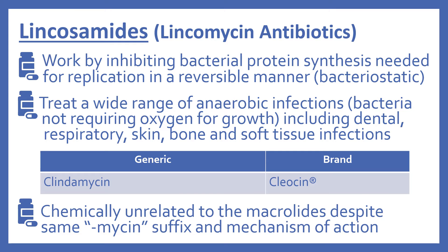Next are the lincosamides, or the lincomycin antibiotics. These work by inhibiting bacterial protein synthesis, which is needed for replication. They also do this in a reversible manner, like the macrolides, so they're bacteriostatic. The lincosamides treat a wide range of anaerobic infections — anaerobic means the bacteria do not require oxygen for growth — including dental, respiratory, skin, bone, and soft tissue infections. In the top 200, there's clindamycin (brand name Cleocin). Note that chemically, the lincosamides are unrelated to the macrolides despite the same -mycin suffix and mechanism of action.